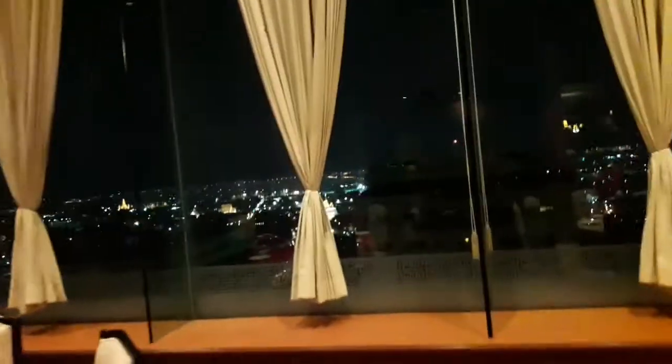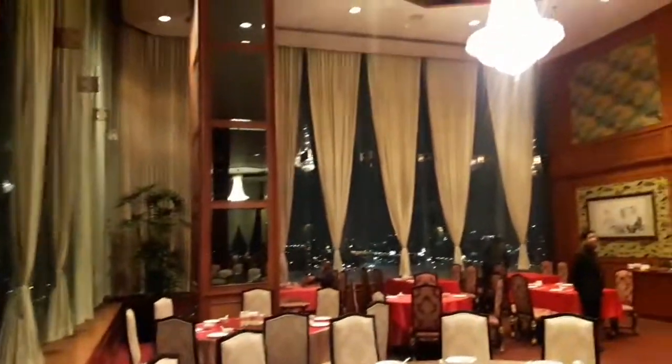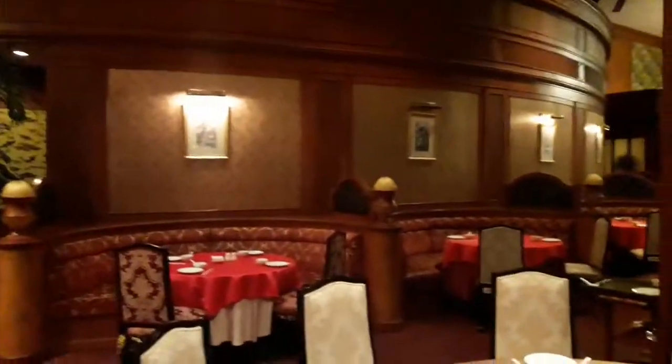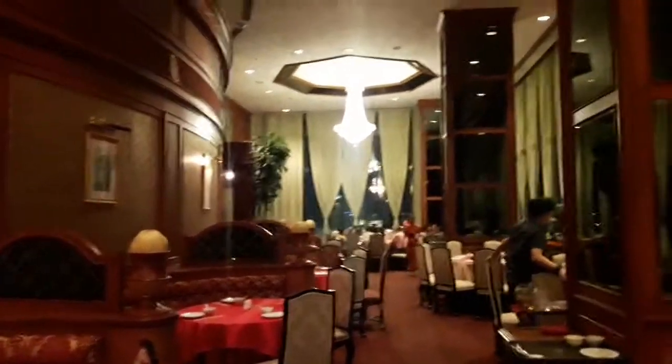Once the buffet starts we won't be able to shoot videos because there will be a lot of people, so this is the time we have got. Here also you can see the aerial view of another side of Bangkok city. The night view of Bangkok city really looks good — this is a place we will never forget.